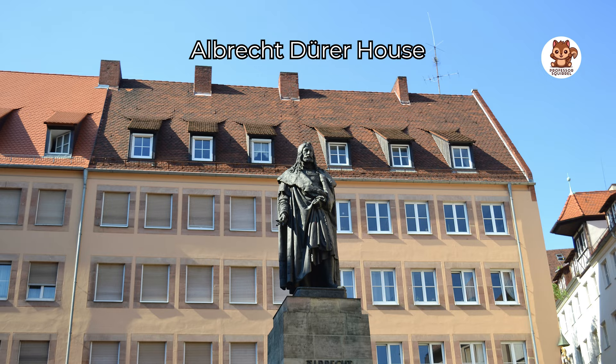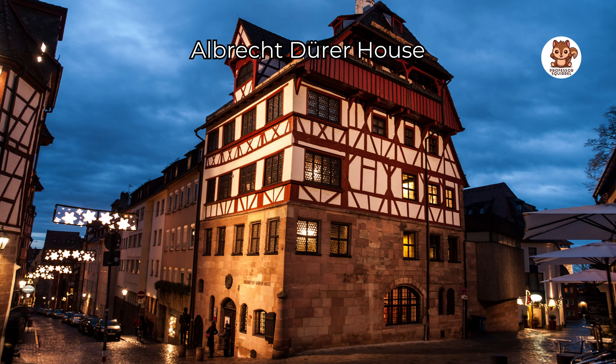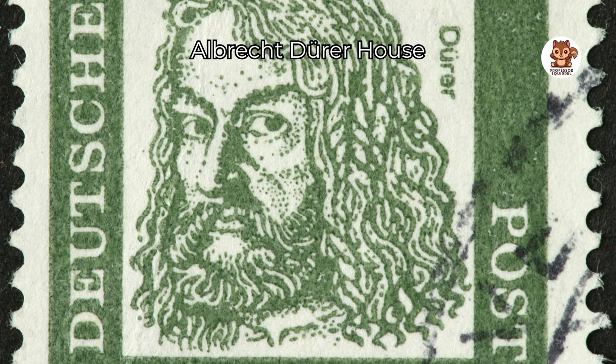Go back in time as you visit the home of Albrecht Dürer, a famous German artist from the past. This old house is now a museum with lots of interesting things like Dürer's art, his living space and a printing workshop where you can see how people printed a long time ago.